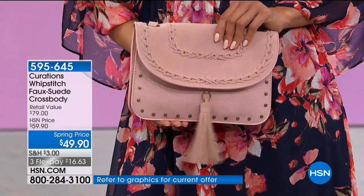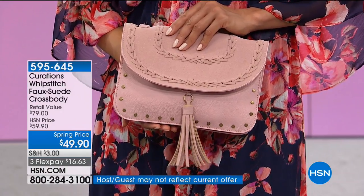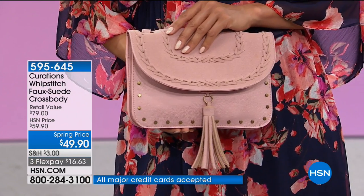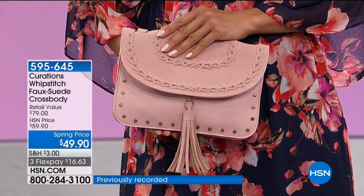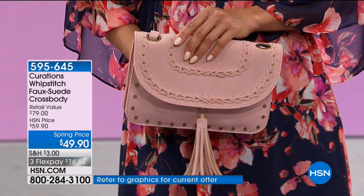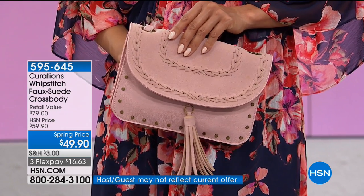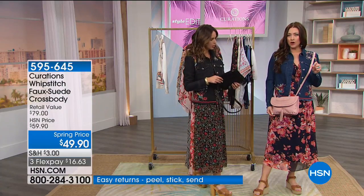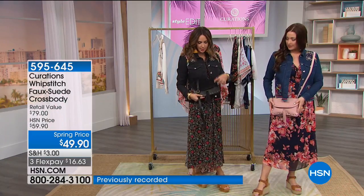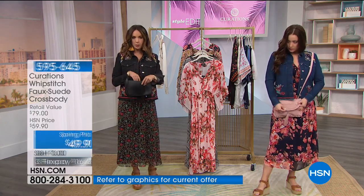The indigo denim jacket is being worn with the navy floral dress — it's about mixing patterns within the same color family, navies and blues together. It's 100% cotton, so it's not stiff denim. You can pop the collar, roll up the sleeves, which adds a cool factor. This is the essence of Curations: beautiful artisanal designs, embroidery, embellishments, a little fray detailing — all in one soft, comfortable jacket. It's a great transitional piece from day to evening, and you can drape it over your shoulders as well.